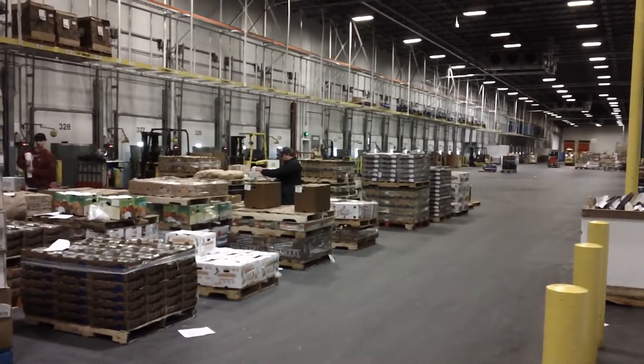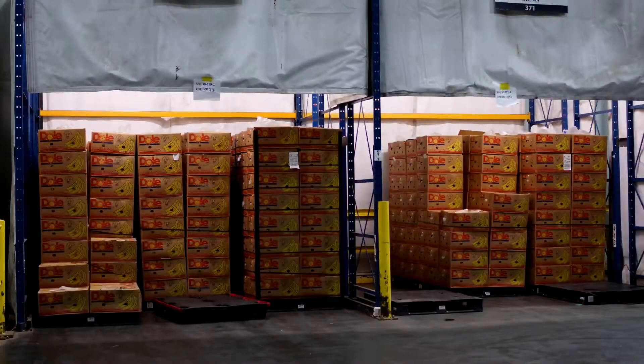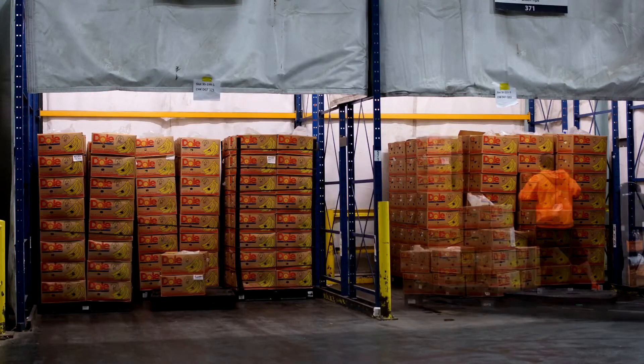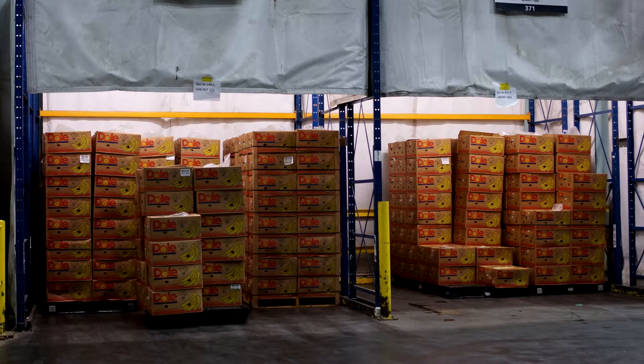It will be new crop California corn and you will start seeing the prices go down on those. Organic bagged vegetables are going to be out for a while due to major shortages — mostly organic product. They're switching over to conventional just to keep up with demand, so expect outages on organic bagged veggies.